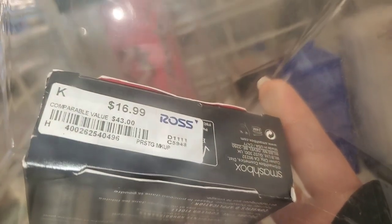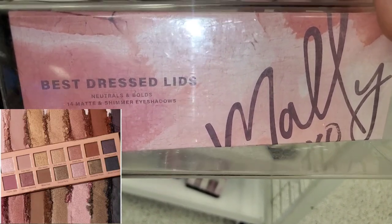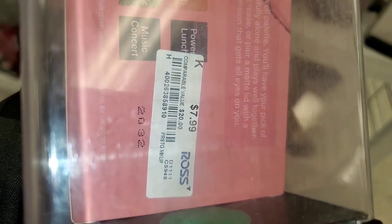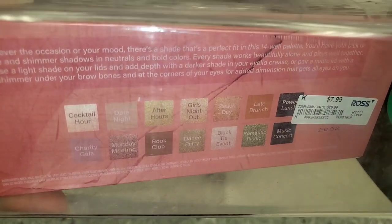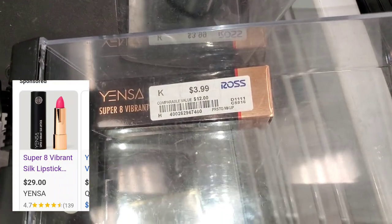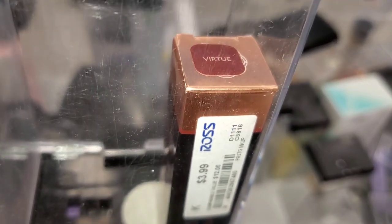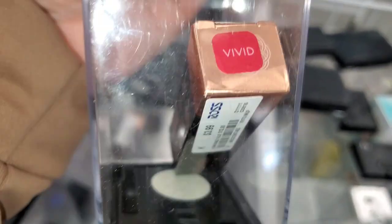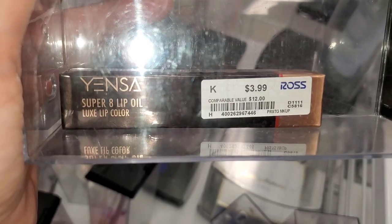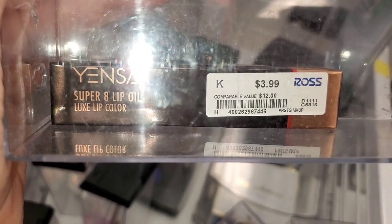They had an eyeshadow palette from the brand Malli — Best Dress Lids neutral and bold shadow palette — for eight dollars. I also found a few new lip products from Yensa Beauty. I've never tried anything from them but it looks like a good brand. They had a lipstick in Vivid for four dollars and a liquid lipstick in Power Pink also for four.